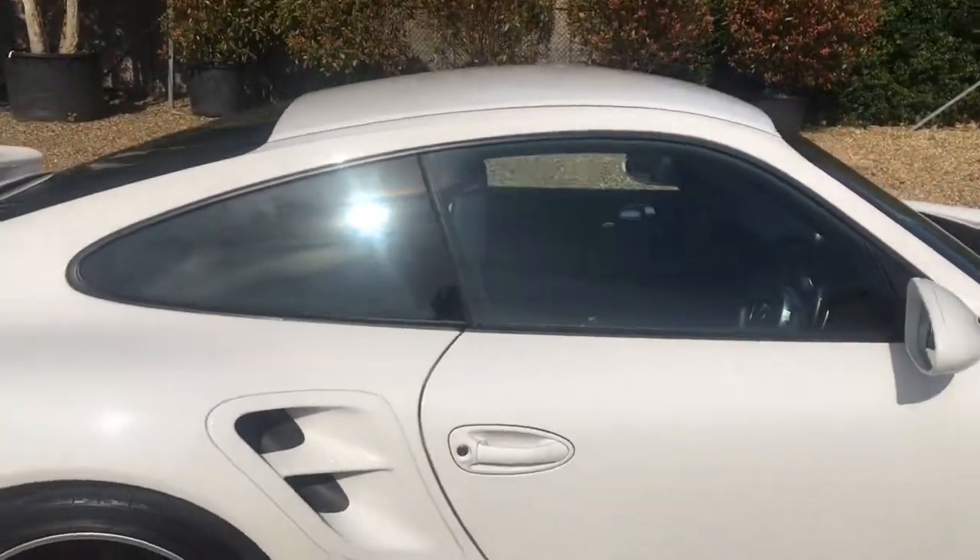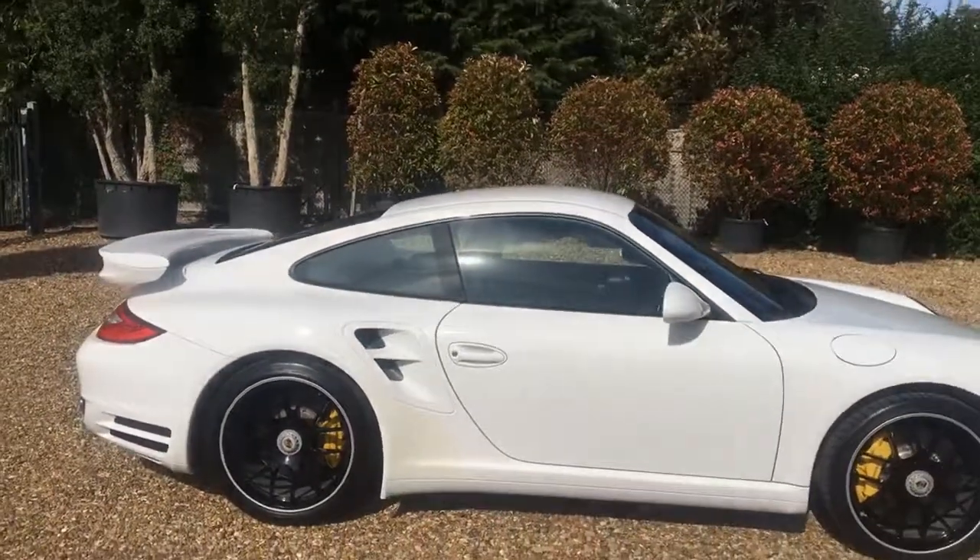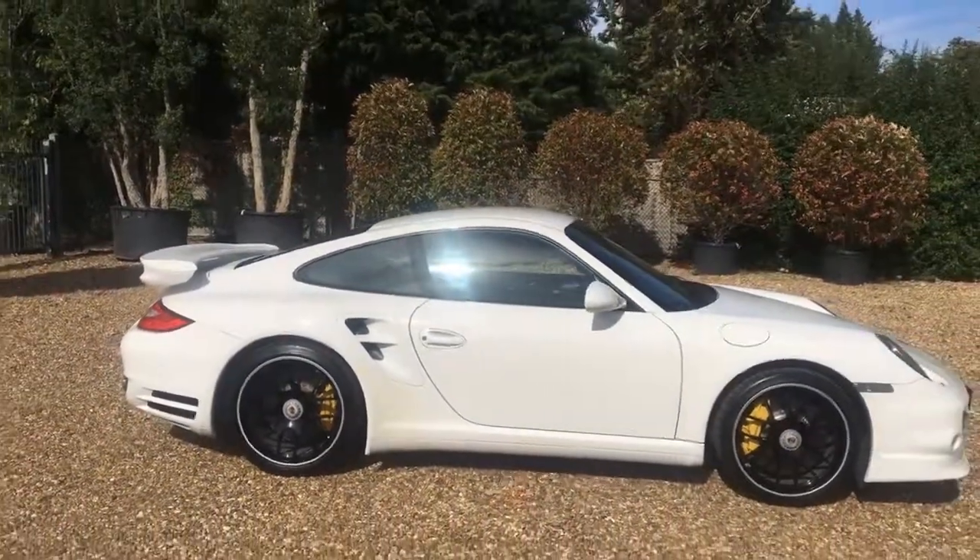For further enquiries, do visit the website at www.iccautomotive.com.